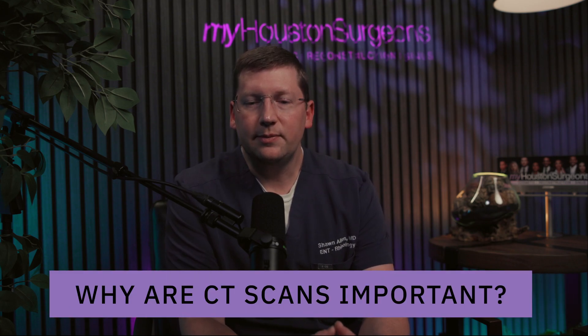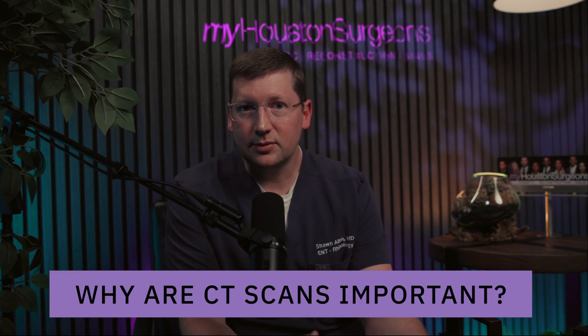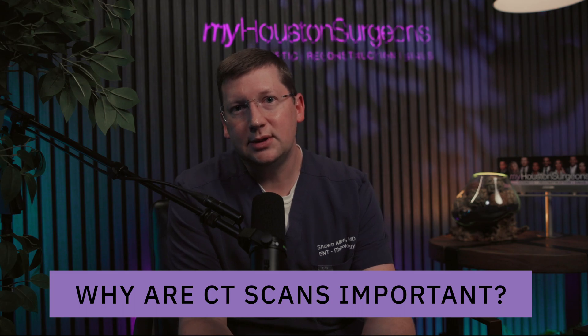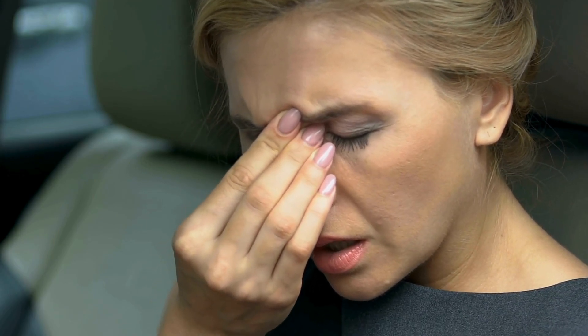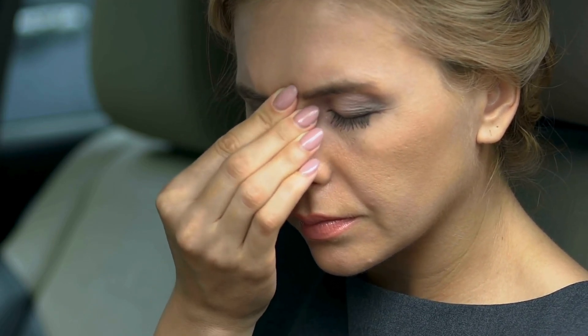Why is this important? Chronic sinus symptoms often mimic allergies or repeated viral illnesses. A lot of those conditions that induce swelling, mucus, and those symptoms in the nose look about the same when you talk to a patient and get a history. How long those symptoms are present can certainly help indicate a chronic problem versus a more acute one.